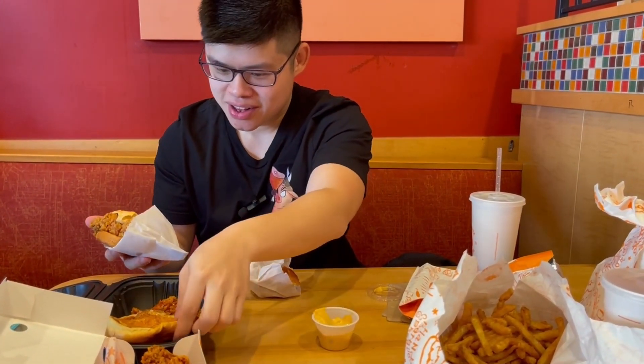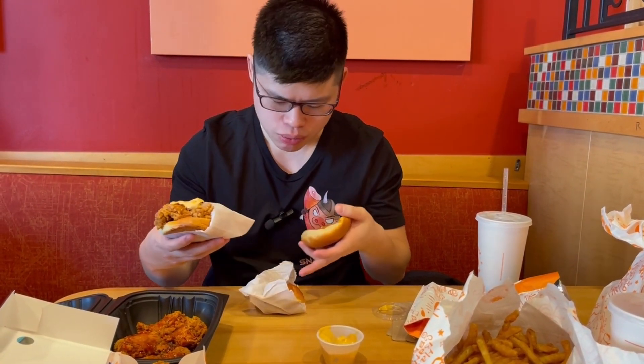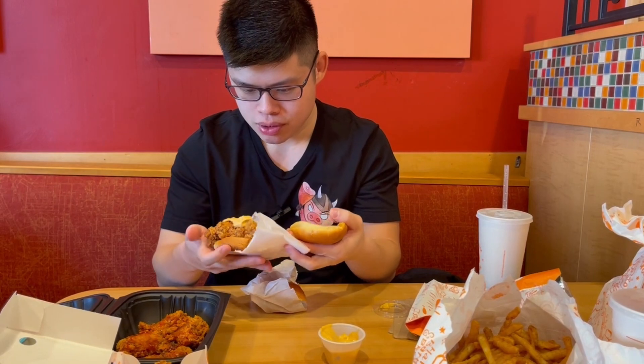That's at least 25 cents worth right there of this commodity. I think there's already some sauce on top of the bun — I didn't really taste it when I was eating this one.